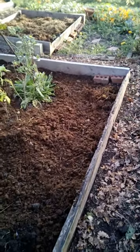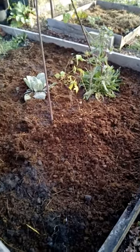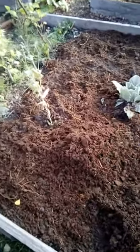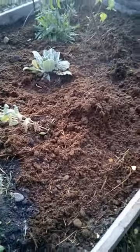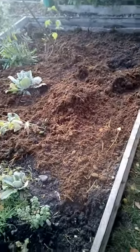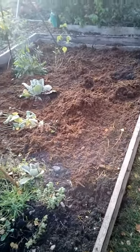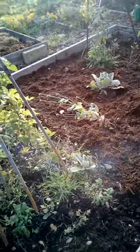We've got a new raised bed in here with manure — well-rotted down manure, probably about 6 months old, from the local stables.